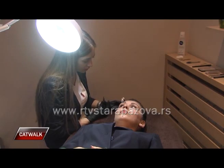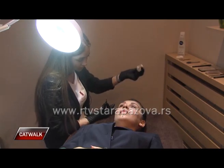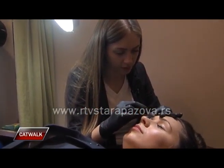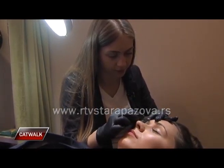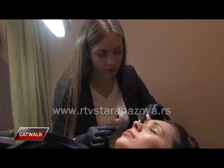Ako smo recimo pre toga čupali duži period obrve na jedan oblik i prestao je da raste – koren je prestao prosto da proizvodi dlaku, nema više dlake – neće ti izrasti pa da je puštaš ne znam koliko godina. Nema teorije da izraste.